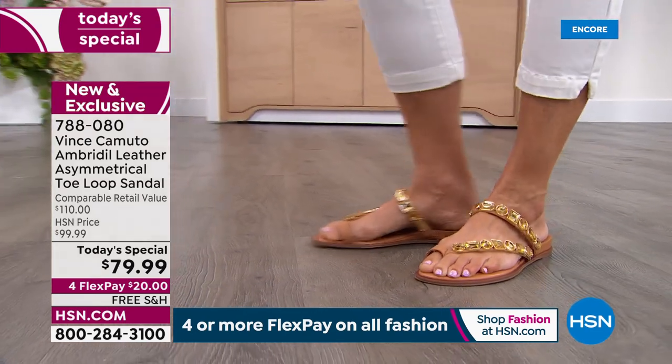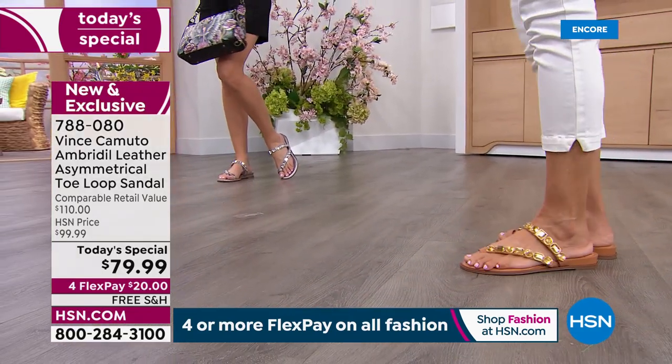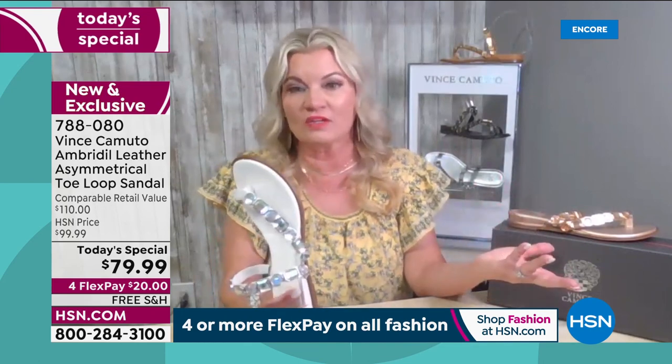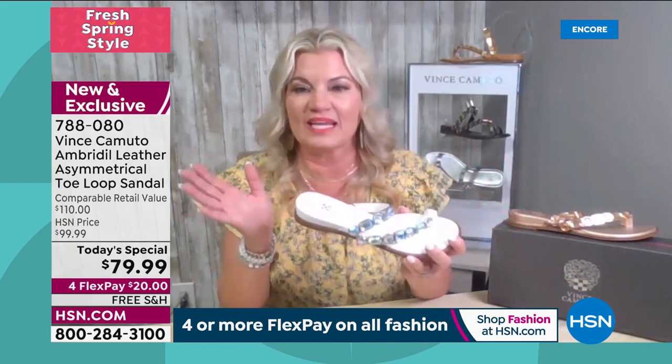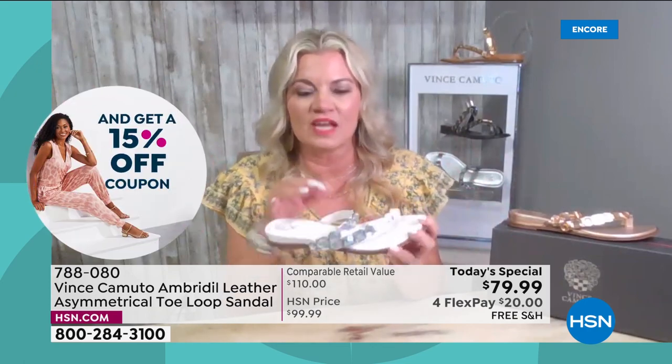Pack this in your suitcase. Wear it with a cute little skirt, a boho chic dress, jeans, to a wedding, with slacks — you can wear it with anything. Throw it in your suitcase, good to go. It's lightweight, easy to pack, beautiful jewels.